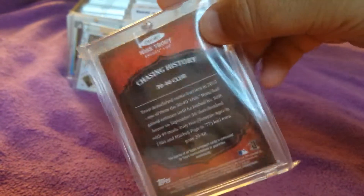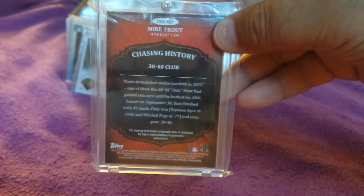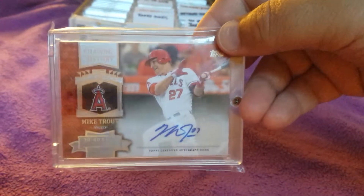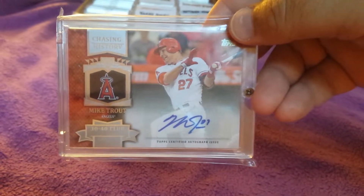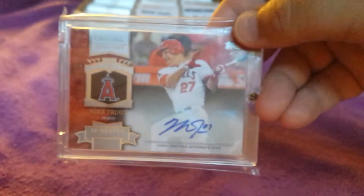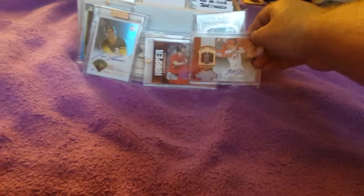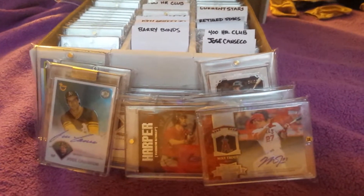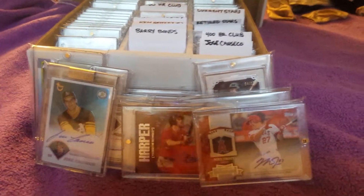This one also does not have a serial number, but can't have a video with your favorite autographs and not throw Mike Trout in there. So that's pretty much it — again, congratulations on your 500 subs, and hope you enjoyed the video. Peace.